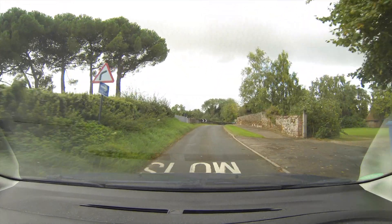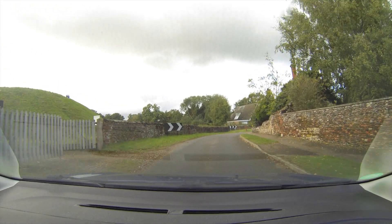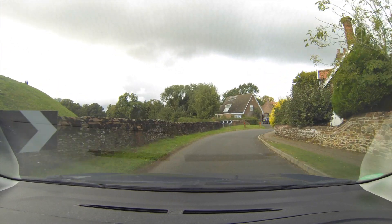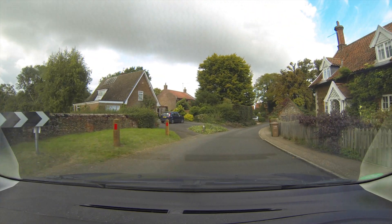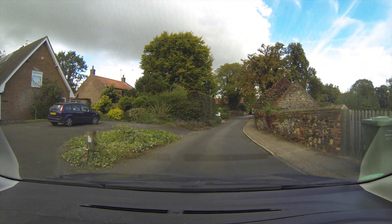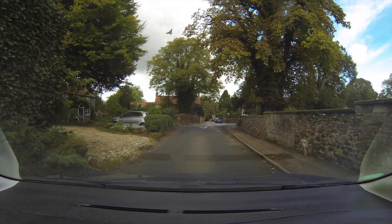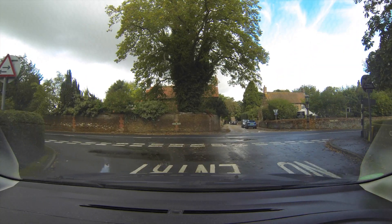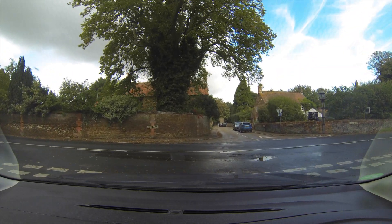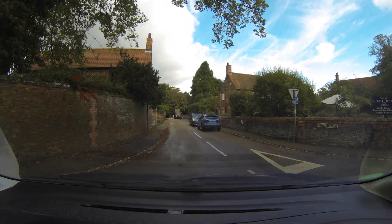Really cute village, just beautiful in my opinion. I love these old British country-type homes. Coming in now, going down here past the church.